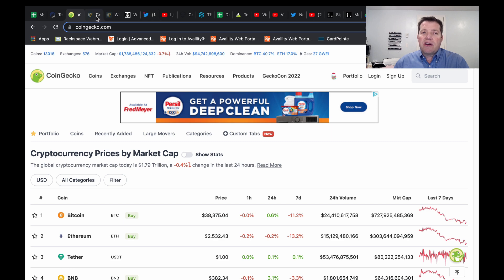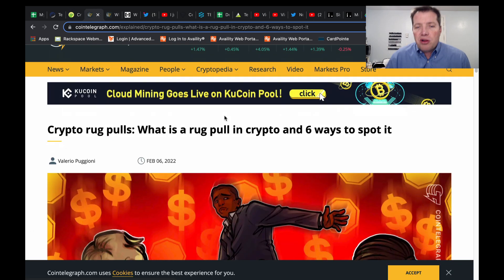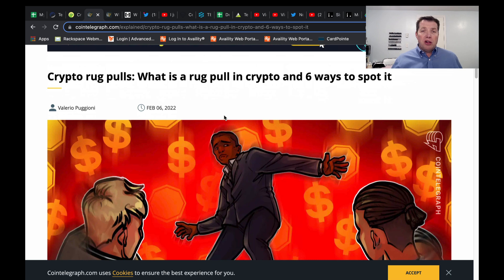The first scam we're going to start with is called a rug pull. In a rug pull, a developer creates a token, they inject liquidity, they get everybody super excited about it. They use all the social media platforms and sometimes influencers, and people get excited about the launch. They start buying in, the coin makes a significant pump, and then the developers take the liquidity out and it comes crashing down, taking the investors' money with them.